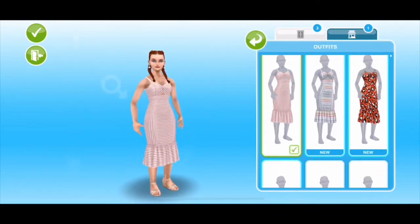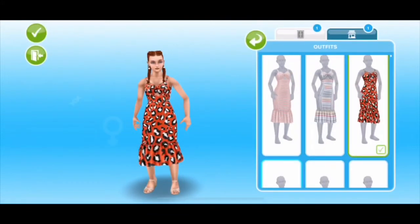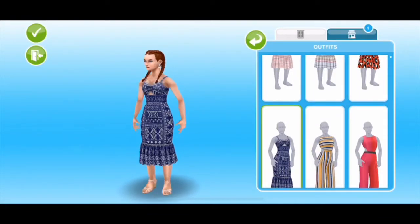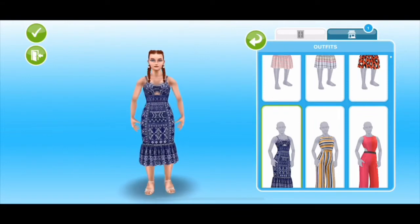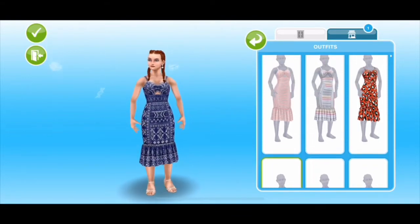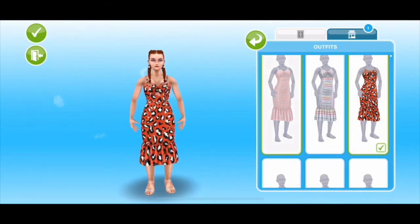Oh, this is something new! This kind of reminds me of a dress I have, except it's shorter and doesn't have that little ruffle on the bottom. Okay, I could definitely make this work.